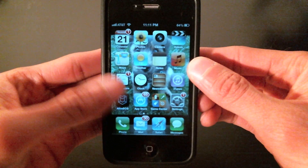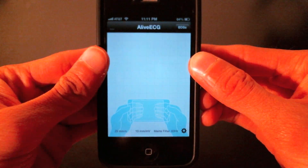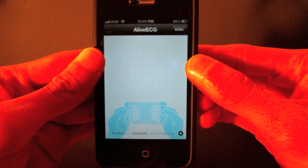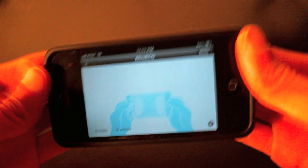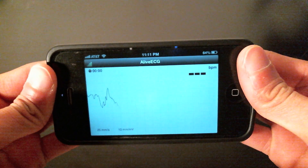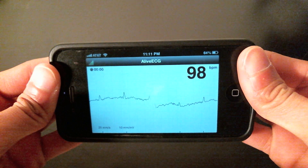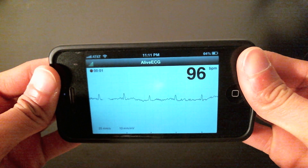To get started, we'll open the app up, which will take us straight into our tracing screen, where the instructions for use are pictured at the bottom. Switching over to landscape, I'll put my fingers on the electrodes on the back, and the tracing pops right up. At the top right, you'll see the heart rate pop up once the signal stabilizes, and then our lead one tracing just marches across the screen.